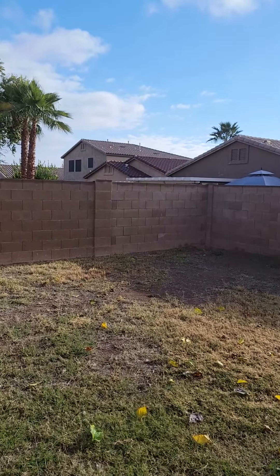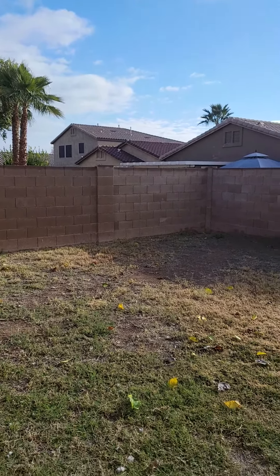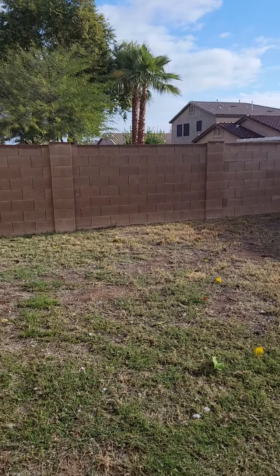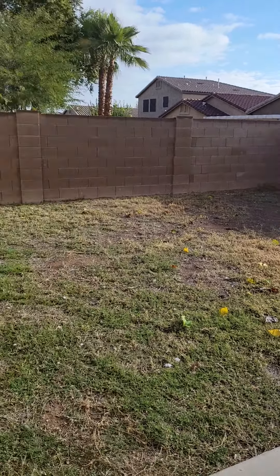Good morning on this beautiful Arizona morning. I've been here for four days now and I just wanted to give this quick update before the transformation begins. What I've been doing since I got here every single day is quickly focusing on the sun patterns of my backyard. I realized that my backyard actually faces southeast, and that's actually really beautiful for a couple reasons.